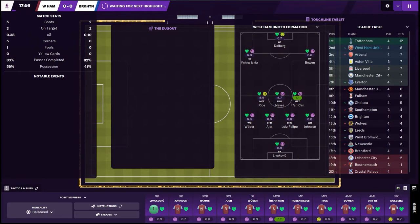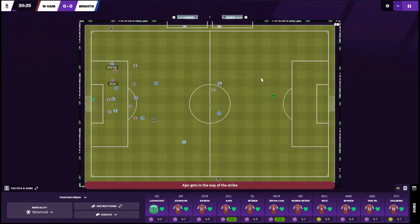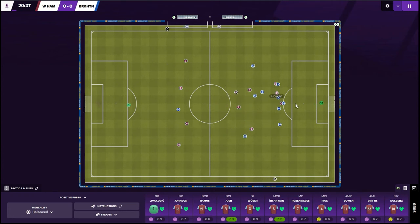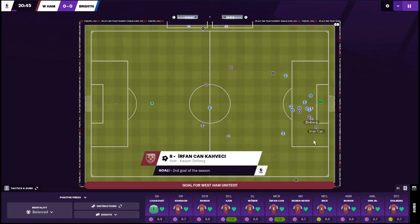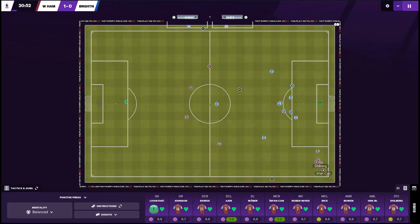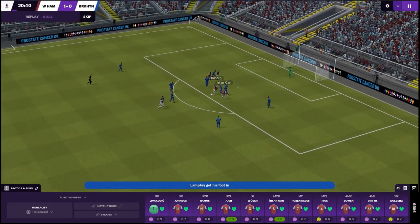We have defended well as Jarrod Bowen counter-attacks very quickly. We've got Dolberg in front but he seems to be going on his own. What a run this is — he gets tackled. Urfan, Dolberg, Urfan again — can he get a shot away? He can — it's in! It's 1-0! Urfan, or whatever his name is — it's 1-0! Happy days, come on!